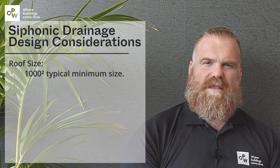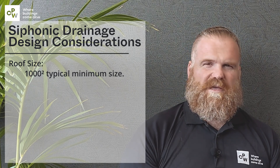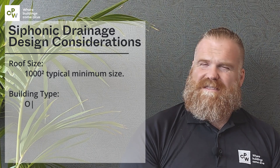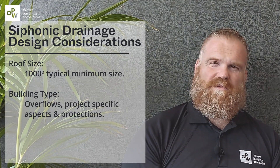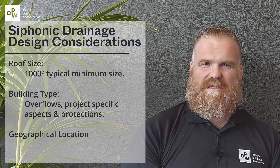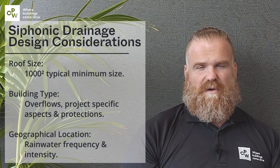Things to take into account: most importantly, the roof size. We normally expect a syphonic job to be a minimum of a thousand square metres, with a little bit of give and take depending on roof type. The next is the building type — there are different categories of risk for rainwater design, both for gravity and syphonic. With syphonic design, the category of risk brings with it the need for overflows and protecting the building overall. And of course the most obvious one is the geographical location, because different areas have different rainfall intensities.